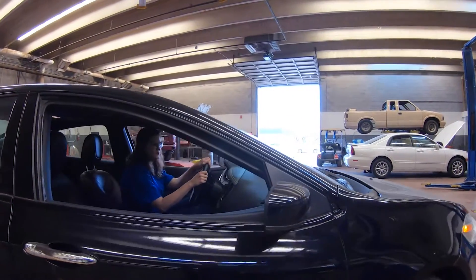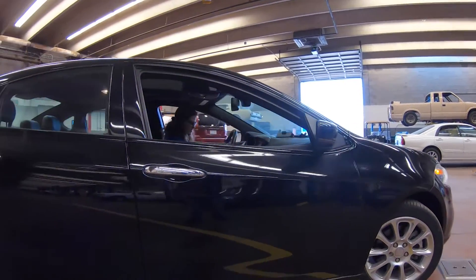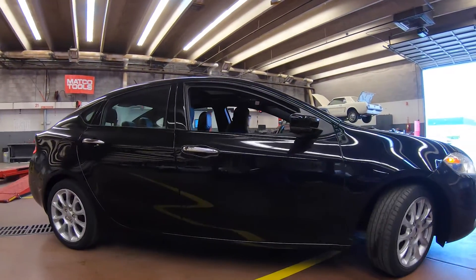Once I graduate from TSTC, I will be able to go from part-time at my job — thanks to the co-op requirement at TSTC — to full-time, where my income will be even higher. I will be very happy that I came to TSTC.